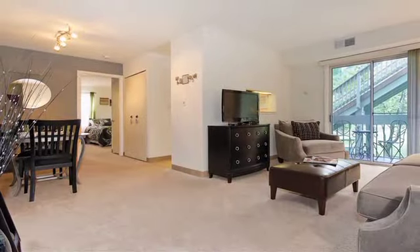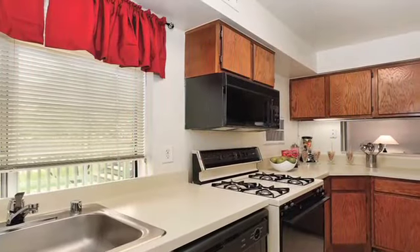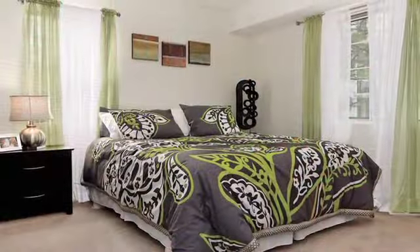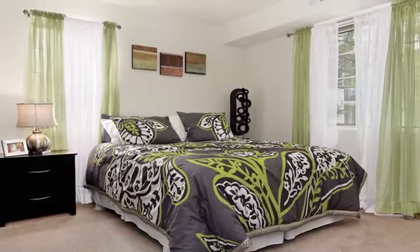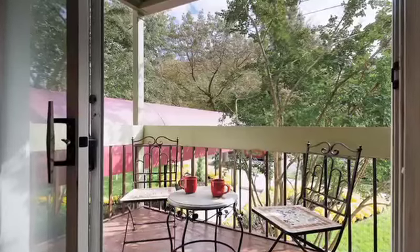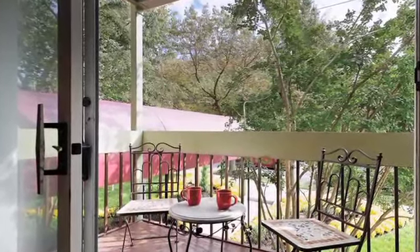Our garden style apartments and townhomes include fully equipped kitchens and spacious closets. Two-bedroom townhomes include stackable washer and dryer and upstairs bedrooms. Plus, all residents can enjoy the view from their own patio or balcony area.